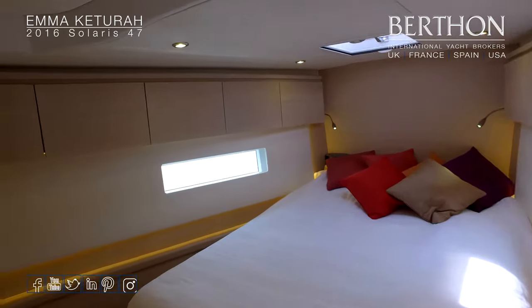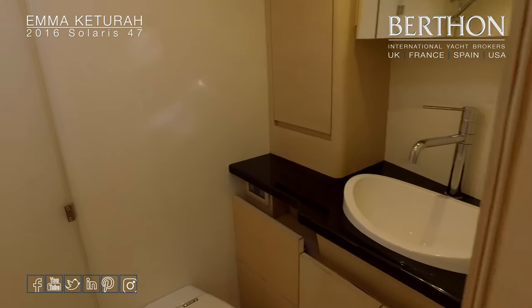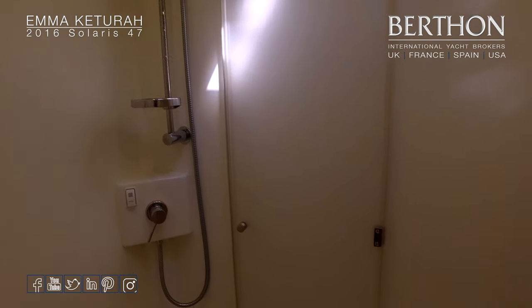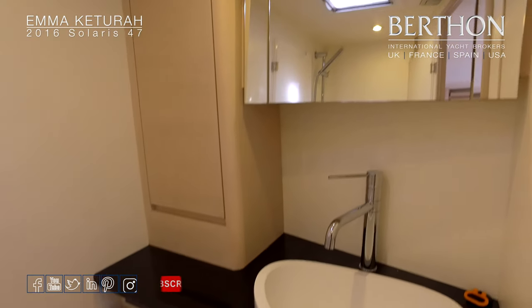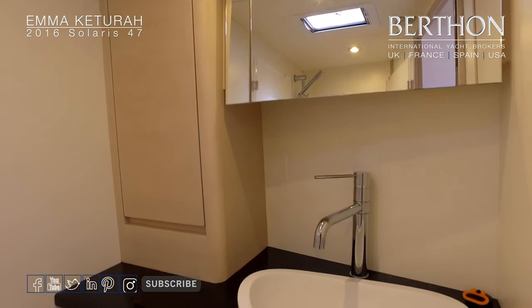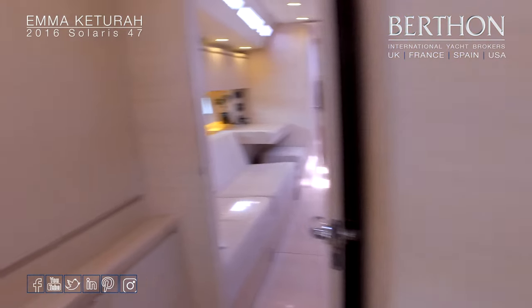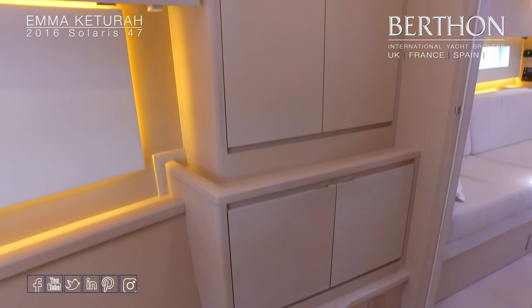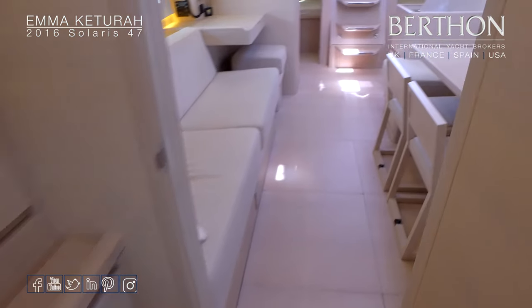White side panels with accent lighting. High-level cupboards for additional storage. The owner's heads feature a separate shower stall with a thermostatically controlled mixer faucet, and carbon detail again on the work surfaces. Lots of hanging stowage. It's an interior that could be well described as super stylish — it's a truly beautiful boat.